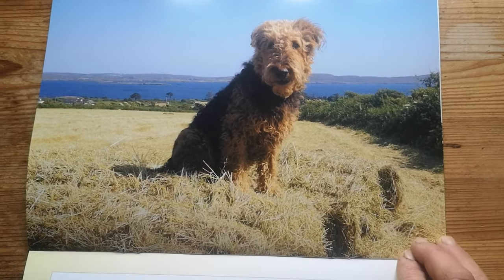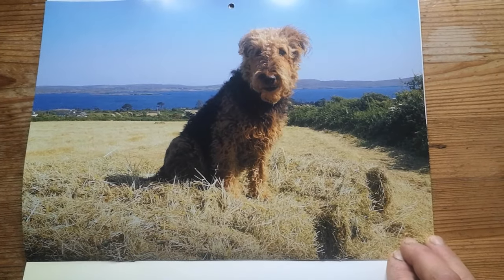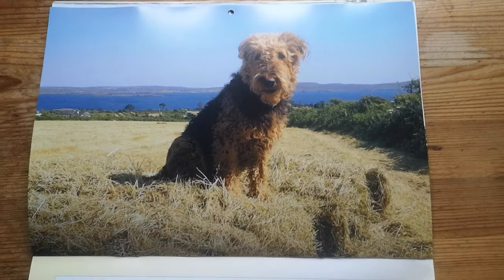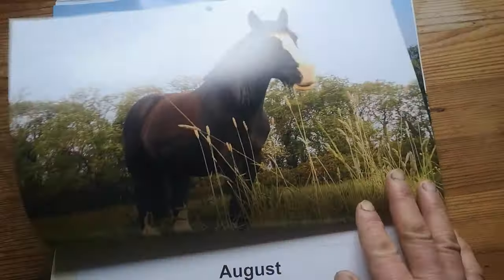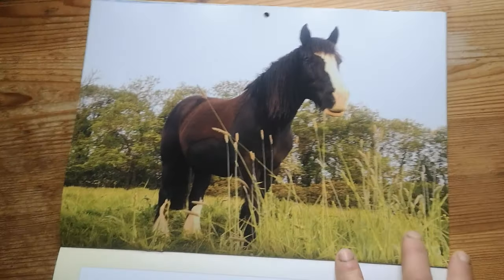July is Turnip's page — it is also his birthday month. Of course, we had to give Flora a page too. She's on August.